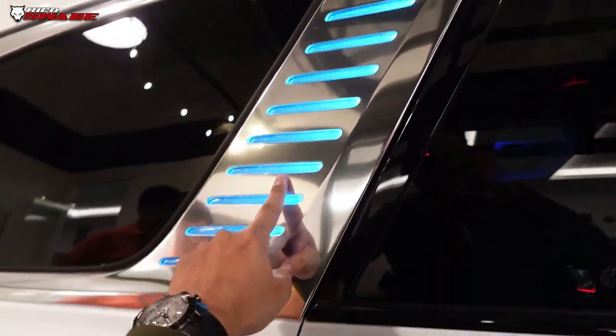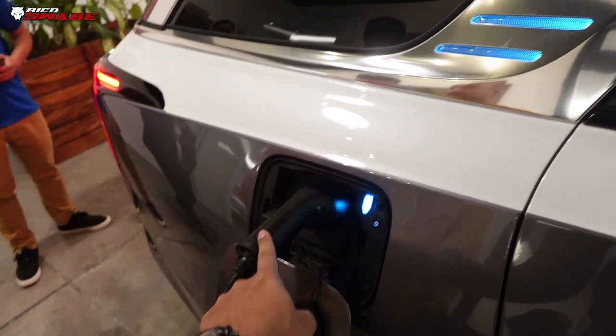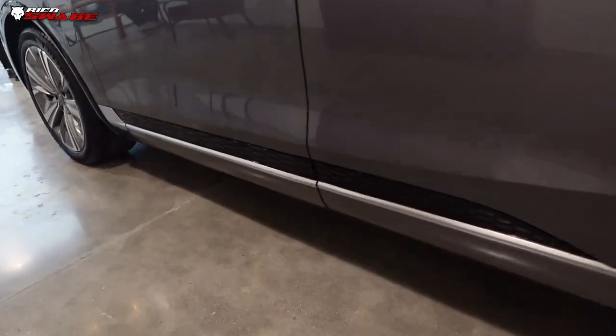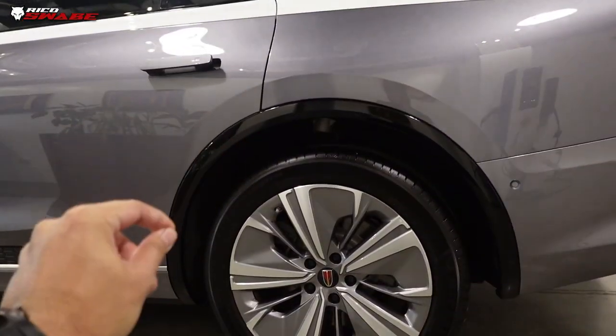When charging, the light bars glow green — similar to what you'd see on a Kia Carnival. Everything here is aluminum, with nice detailing. And you have gloss black wheel arches.